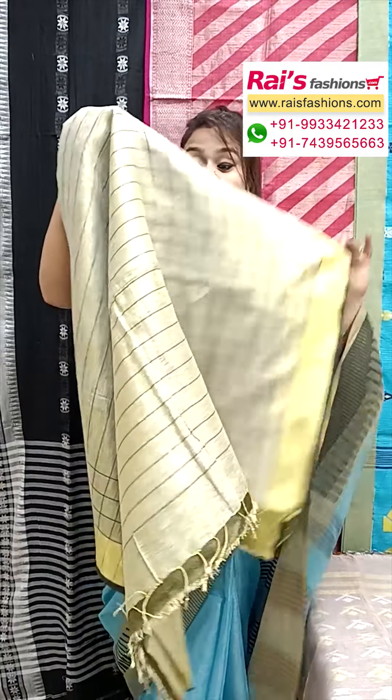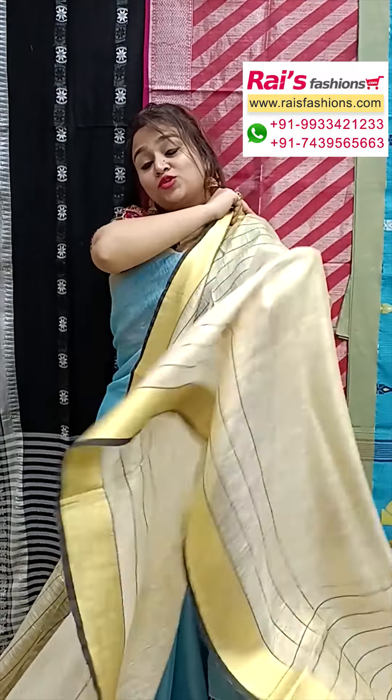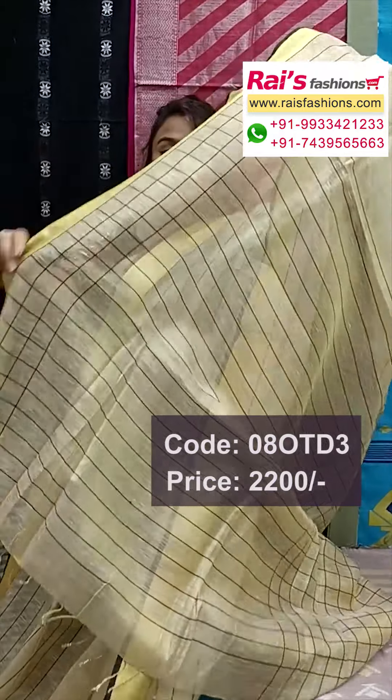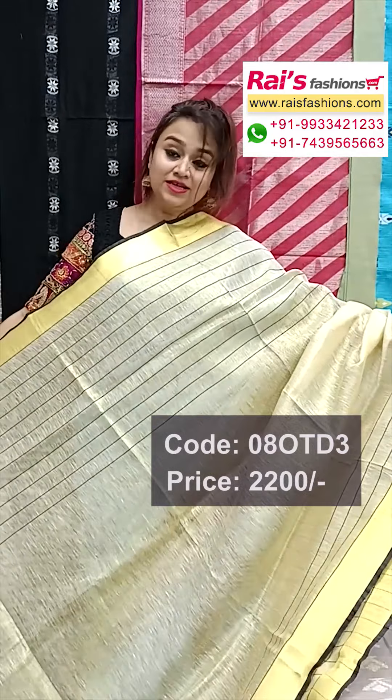Premium quality pure handloom tissue layer — base white, golden shine, golden zari border. The pallu has some beautiful highlighted stripes button pallu — very smart, trendy, fashionable looks.